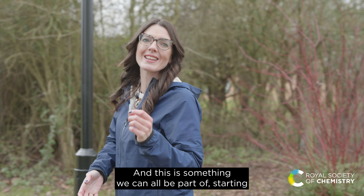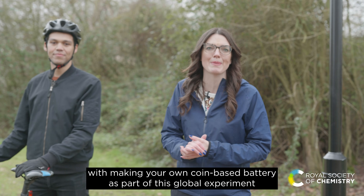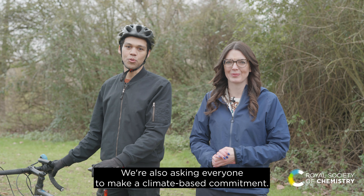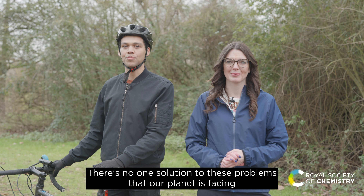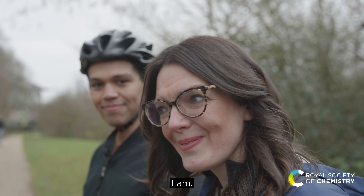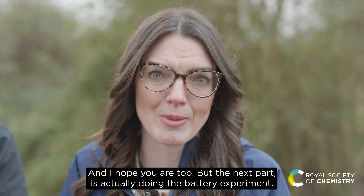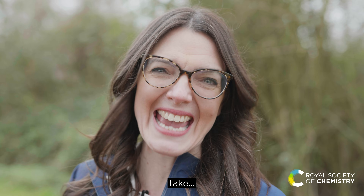The work I'm part of, and the work of battery chemists all over the world, is a key part of that change — and this is something we can all be part of, starting with making your own coin battery as part of this global experiment, in which you'll investigate what makes up a battery and how they work. We're also asking everyone to make a climate-based commitment. There's no one solution to these problems that our planet is facing, and there are things we can all do, big and small, to make a difference. I hope you are ready to commit. Let's take charge!